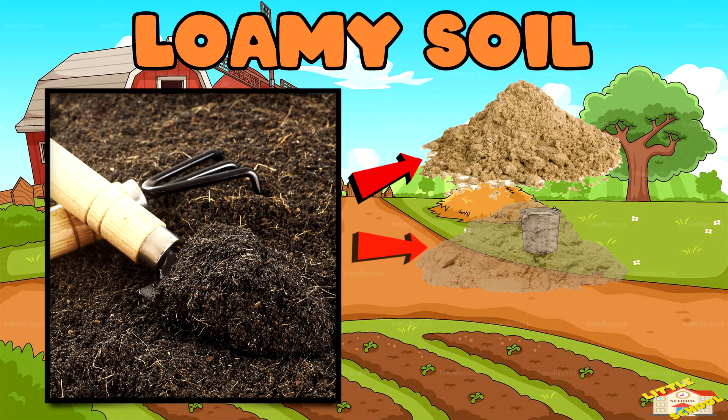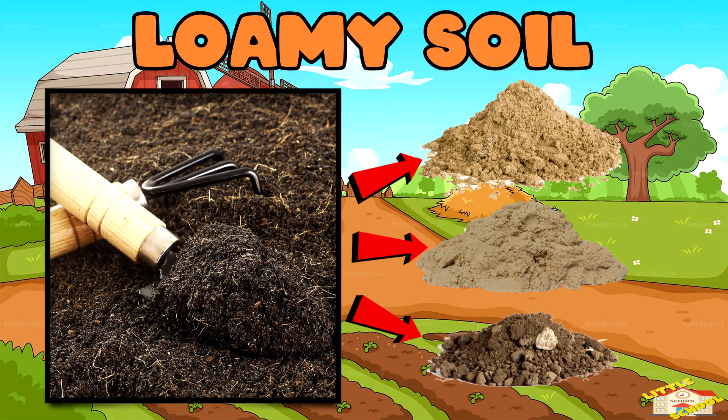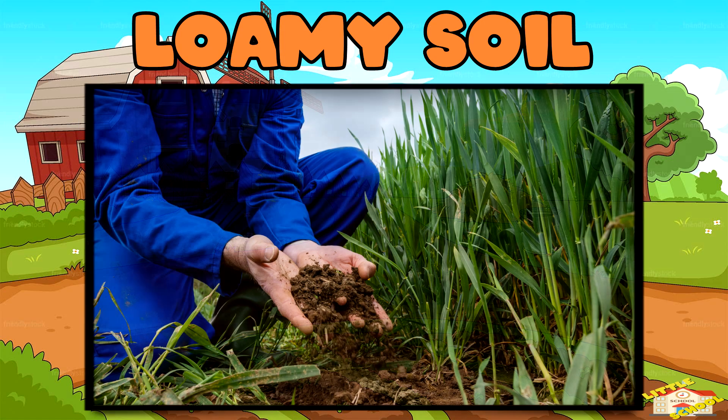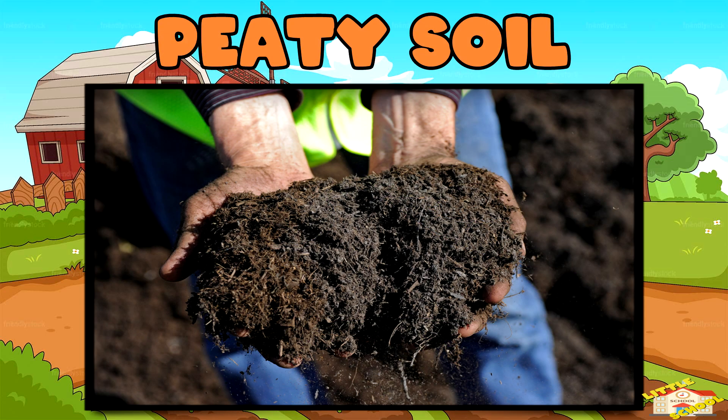Loamy soil is a mix of sandy, clay, and silt soil. Loamy soil holds water just right — better than sandy soil but not as much as clay soil. This is the best soil for gardening because it has everything plants need.